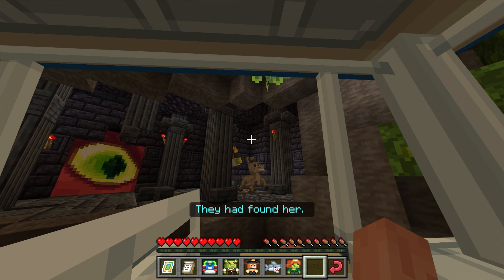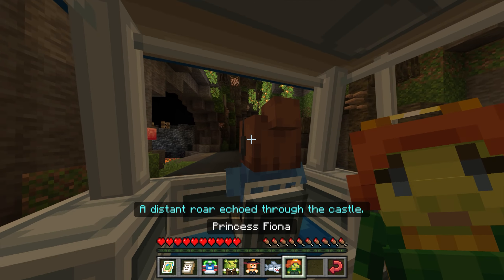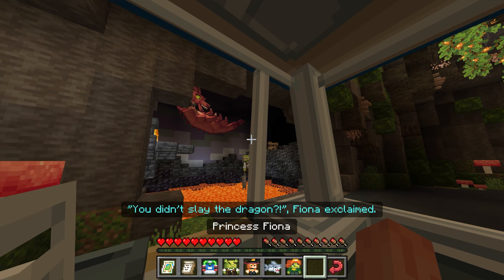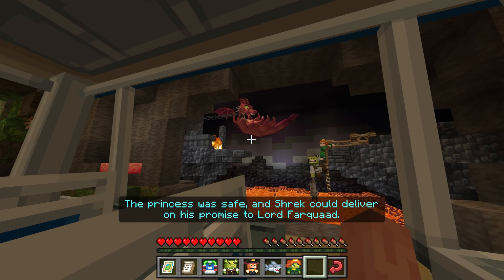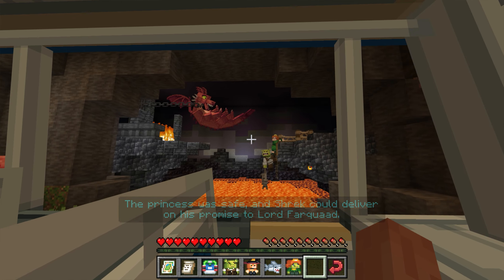They had found her. With no time to spare, they were on their way. A distant roar echoed through the castle. You didn't slay the dragon, Fiona exclaimed. Running for their lives, they narrowly avoided the fiery fury of the dragon. They had done it! The princess was safe, and Shrek could deliver on his promise to Lord Farquaad.